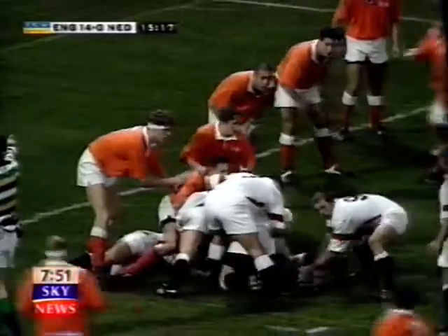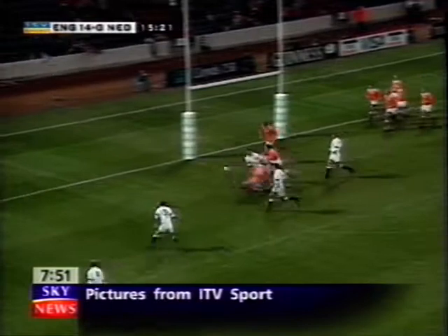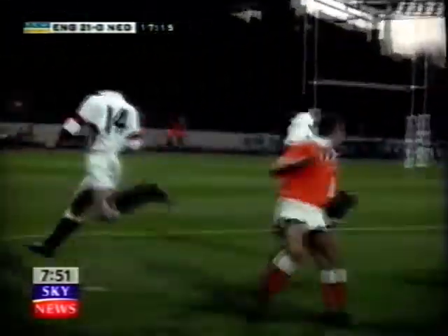England continued to rip through the Netherlands defence, and the floodgates opened. Will Greenwood cruised over for England's third try, and two minutes later a typical Jeremy Guscott run added to the Dutch misery.